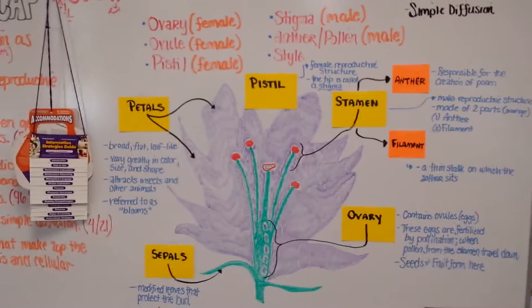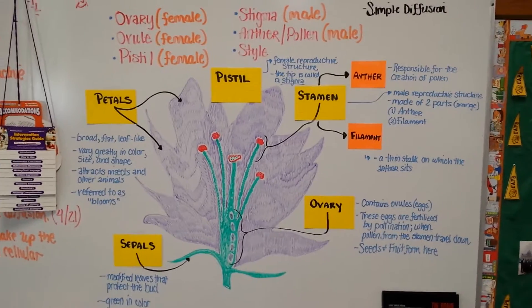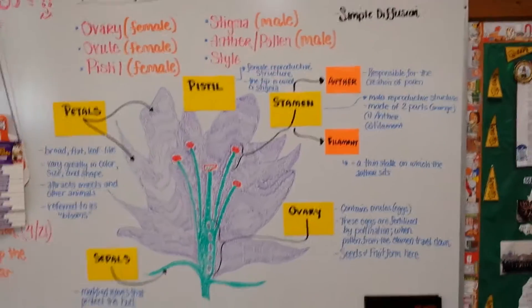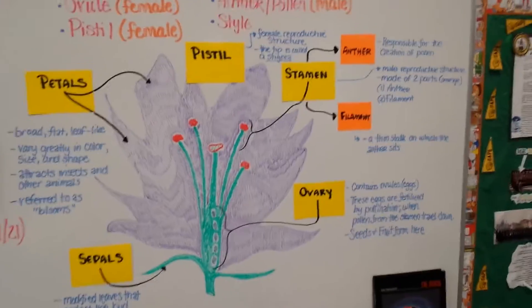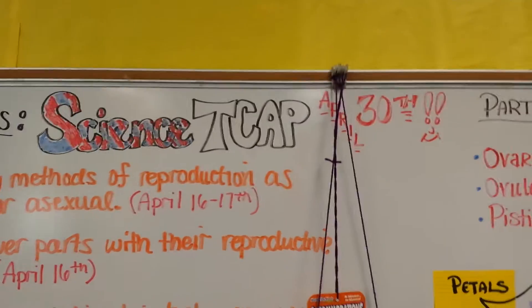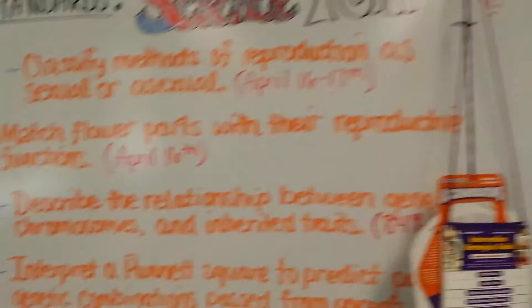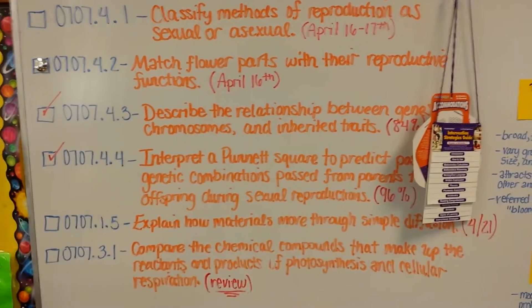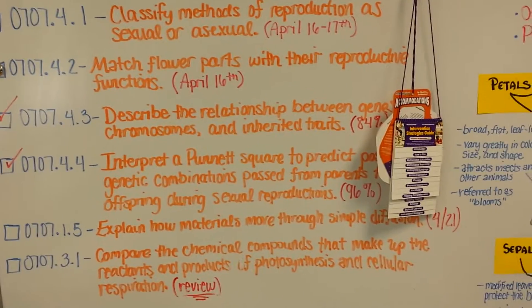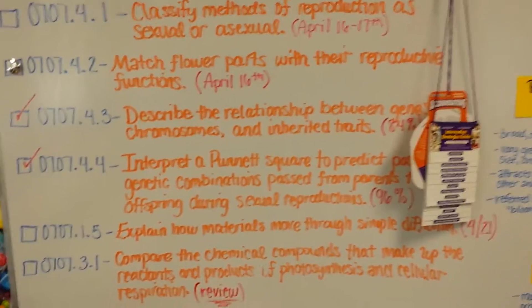Currently we are studying parts of a flower. Here's a picture of a flower I drew on the board and some of the parts of it and some quick facts about each part. They already have their notes on it — it's just some information they can refer to until we switch units. We are getting ready for the TCAP. The science TCAP is April 30th. They are ready. We got one more skill to brush up on, then we're going to do some review. These are my standards I wrote on the board — all review standards. The 84 and the 96 in parentheses are combined class averages. So they've been killing it.